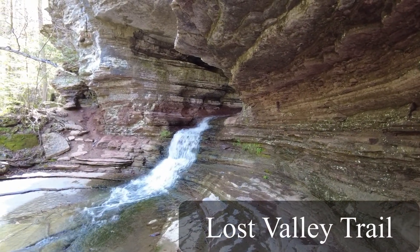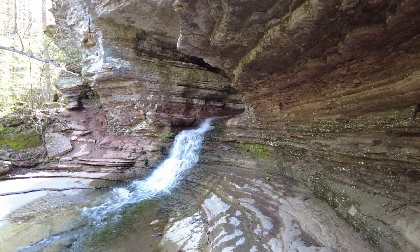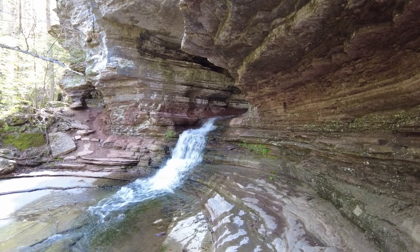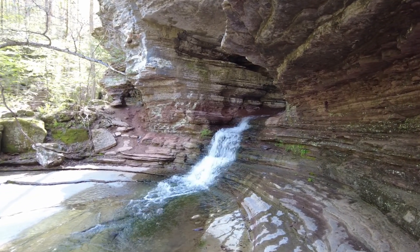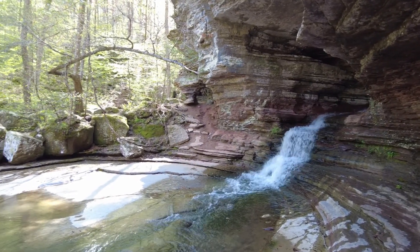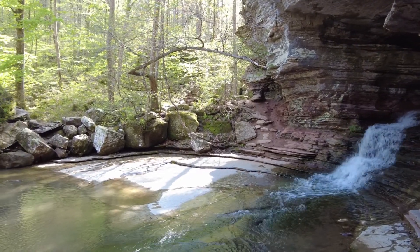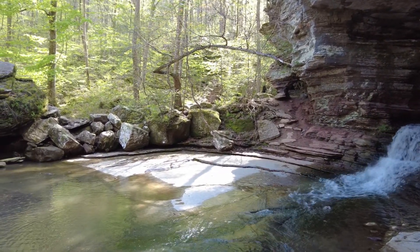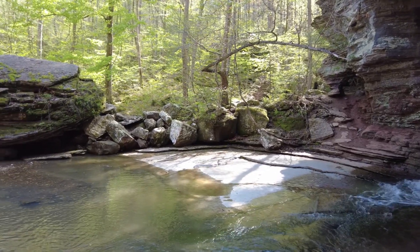Now this is in the Lost Valley area. This is the first waterfall you come to in Lost Valley. I did not go on up to Eden Falls — I just stopped right here at the National Bridge Falls to see how much flow was happening in this area. And as you can see, there's quite a bit of flow going on right now. After rains, the waterfalls are just absolutely beautiful — it's a perfect time to go chase waterfalls.